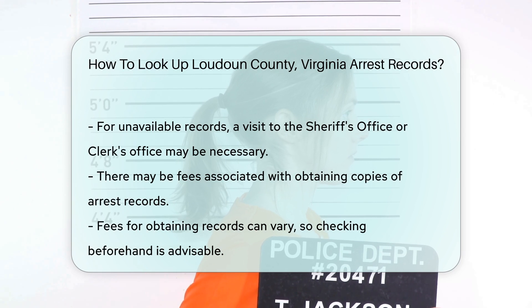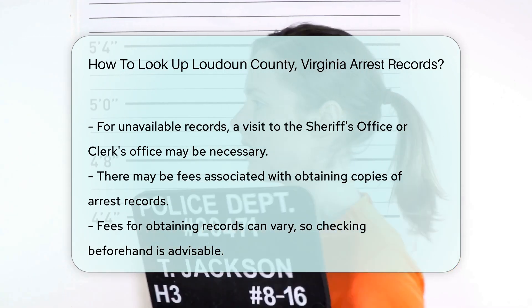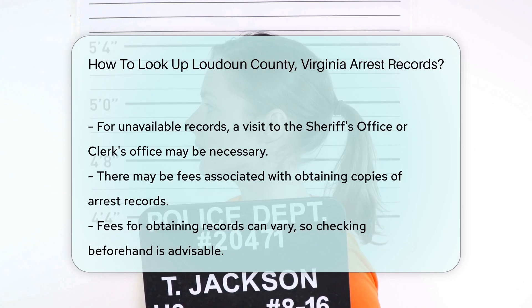Keep in mind that there may be fees associated with obtaining copies of records. These fees can vary, so it is wise to check beforehand.